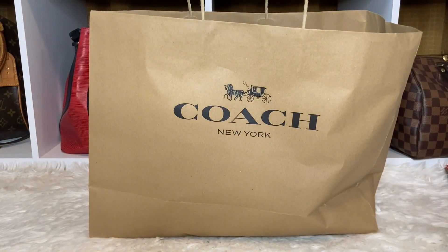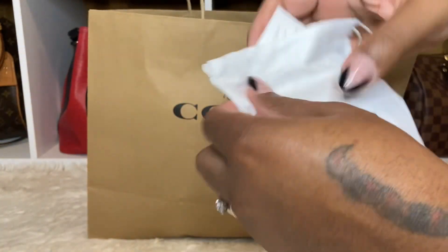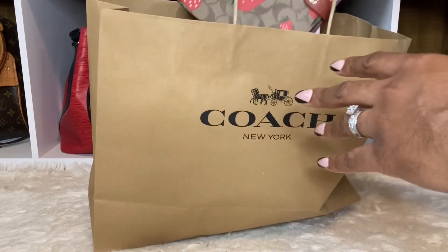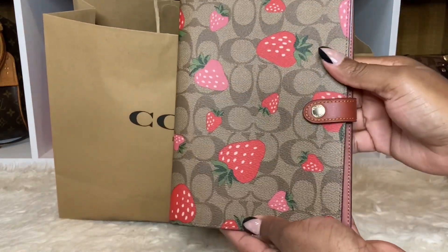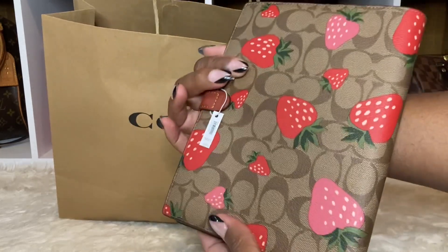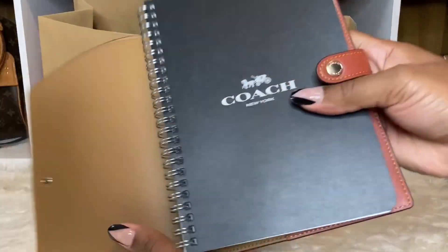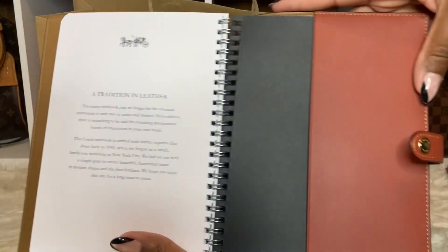She did give me these little baggies for the charms - I'm gonna keep those, they'll come in handy. Oh, this one just broke its string. Let me show you the last item - it's the notebook. Yes, I did end up getting the notebook because it's so cute, I can use it for work. This is what it looks like - strawberries all over. I don't like the color inside, I wish it could have been like pink or red or something, but it is what it is.